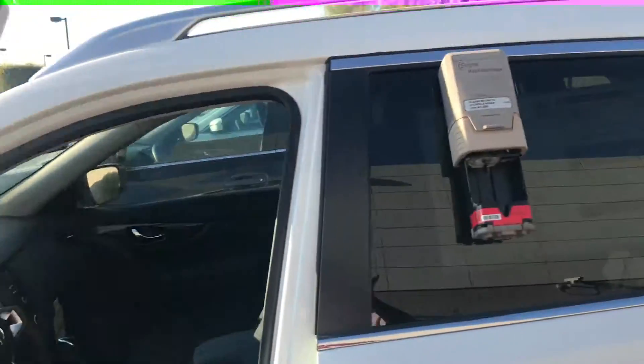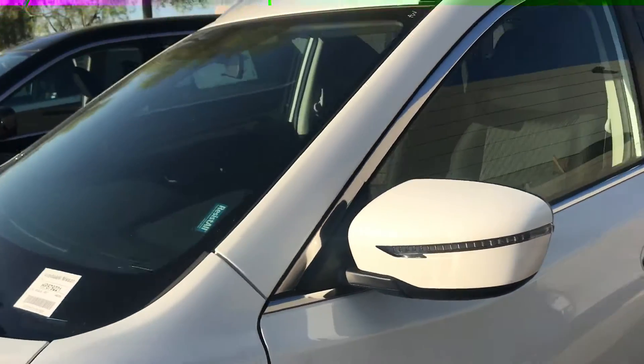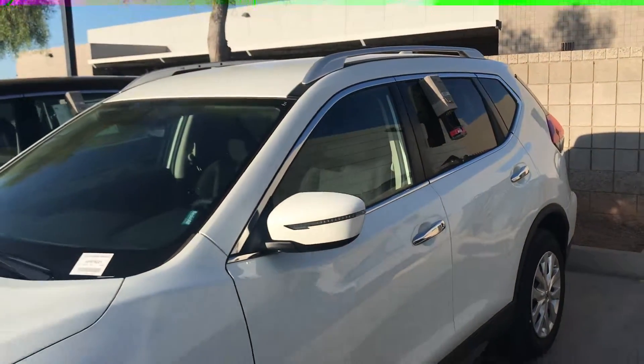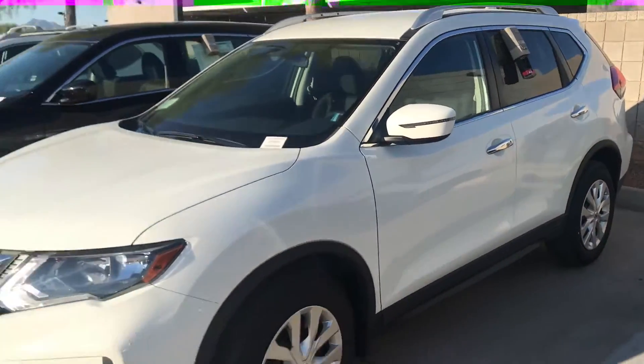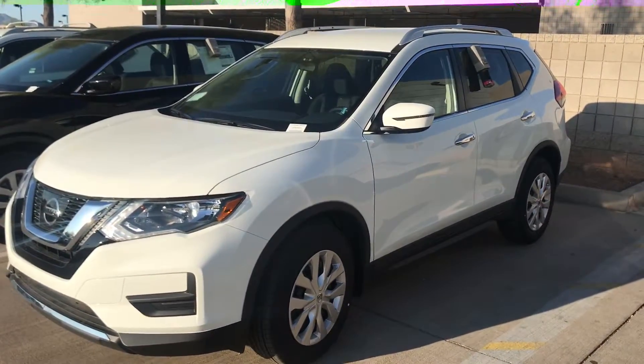It's going to have your USB ports — it's got everything you need in a 2017. Again, this is Jerry over at Avondale Nissan. I can be reached at 623-907-5025. Again, that number is 623-907-5025. Thank you.